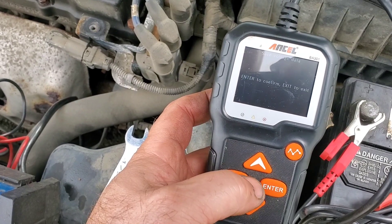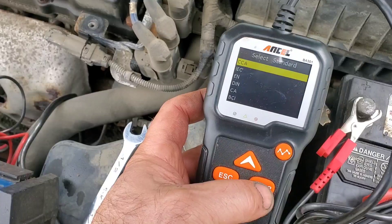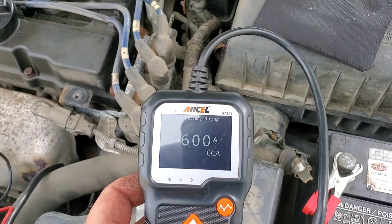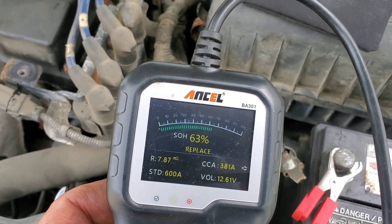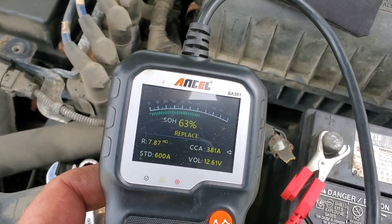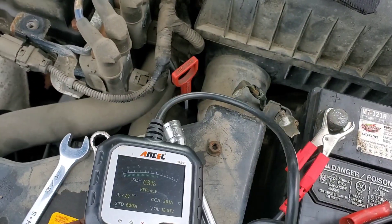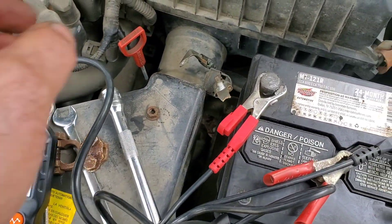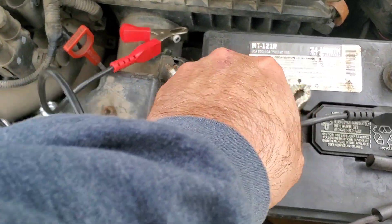That's the waveform — you're not going to see anything there because there's nothing. It's rated at 600 CCA — enter cold cranking amps, hit enter for the test. Same test twice: replace the battery. Cold cranking capacity right now is 381 amps and it's supposed to be 600. Voltage in the battery is down to 12.61 volts — literally 10 seconds after testing. It says replace the battery, scrap.